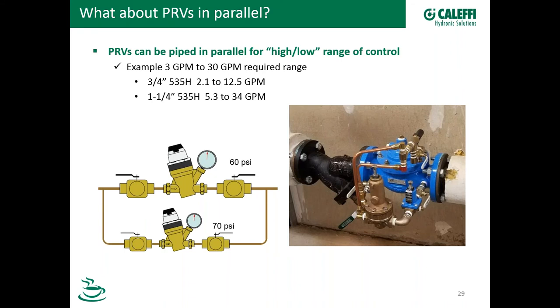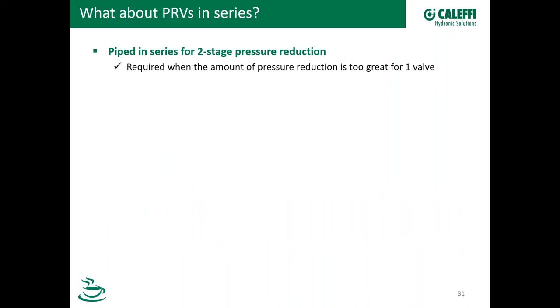What about PRVs in series? Yes, it's very common to pipe them in series for two-stage pressure reduction. When do we need to do this? If the amount of pressure reduction is too much for just one valve, we put two valves in series. Calefi says 2-to-1 is ideal, and we have a soft guideline of up to 3-to-1. You may be able to go higher, maybe even up to 4-to-1, but the consideration is that at those high ratios you're looking at possible cavitation, noise, and erosion. For example, if you try to reduce 200 PSI to 45 PSI, no matter whose valve you have, you're probably going to have problems. We've heard recordings of valves literally screaming — a really high pitch that can break glass.